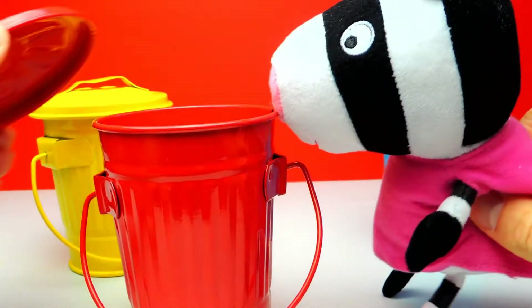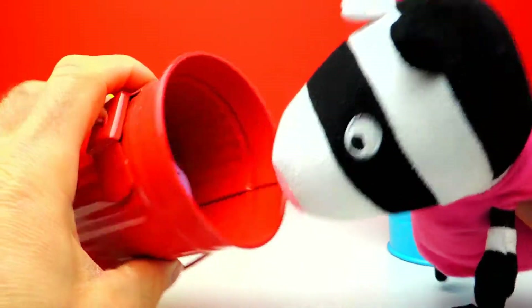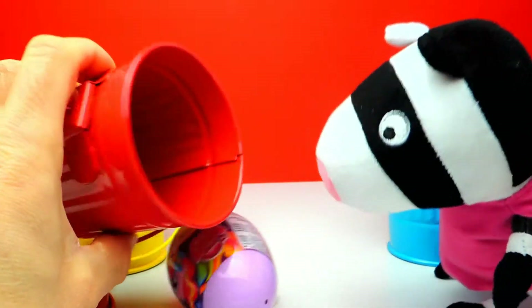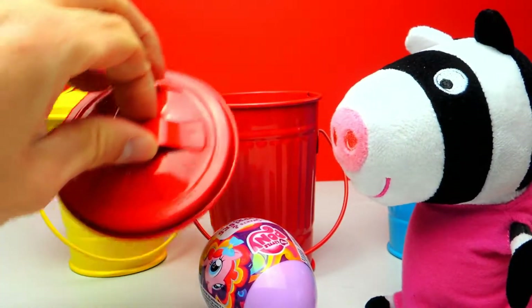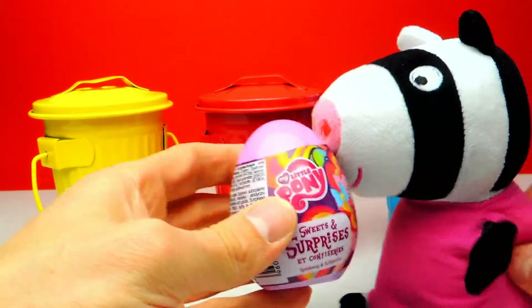Here's the first trash can, a red one. Let's have a look. I already can see a surprise egg and it's a My Little Pony surprise egg, which is super cool because I'm a huge fan of My Little Pony. And you probably noticed, today we are not alone — we have one of Peppa Pig's friends with us, today Zoe Zebra is with us.